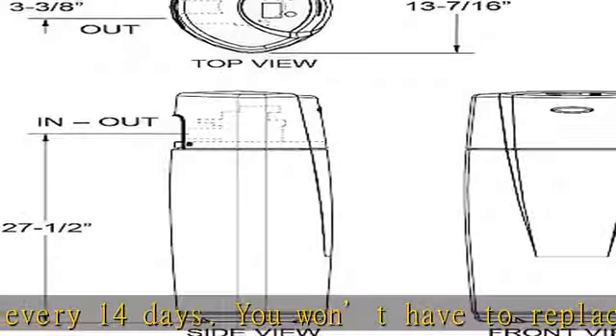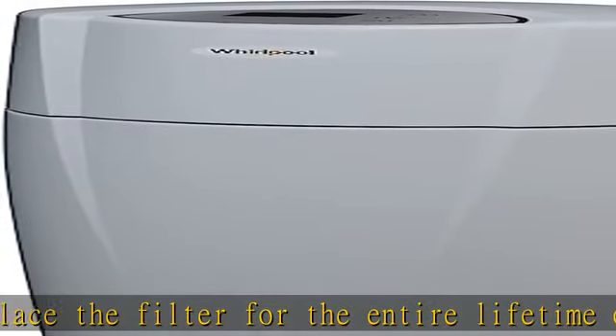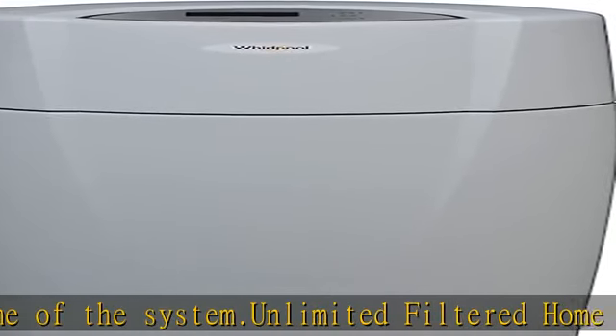Get healthy, contaminant-free water. The Well J1 whole home system is NSF certified to reduce water contaminants as small as 40 microns, which includes sediment, chlorine, and other contaminants. Easy installation — this system comes with a bypass valve that will maintain optimal water pressure throughout your home.